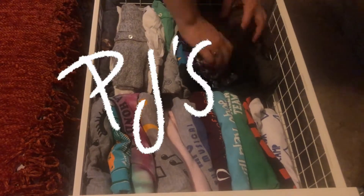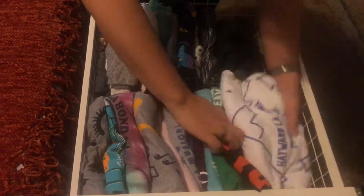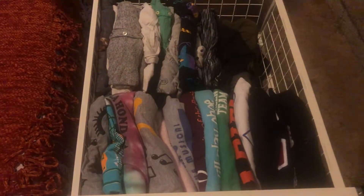Moving on to one of the final steps here — pajamas. I keep this cart in the closet with pajamas, shorts, and scarves.